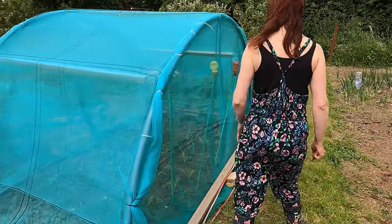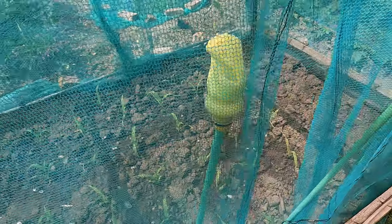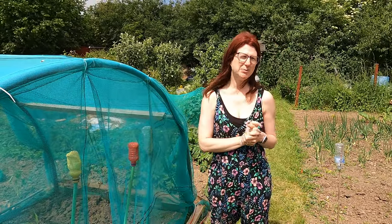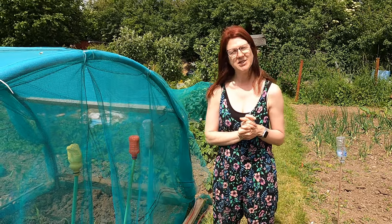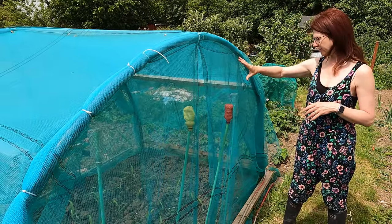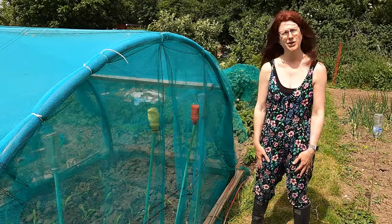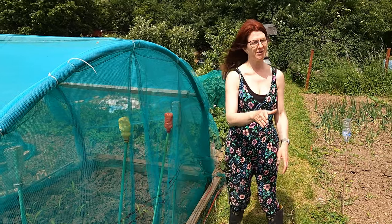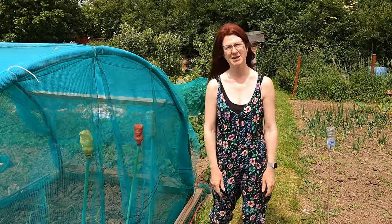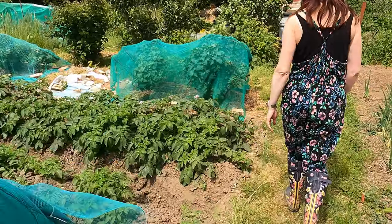I've put my corn in here under cover to keep squirrels or badgers away — there's much debate on the allotment about what wild creature does it, but basically the humans don't get to eat much of it. A few people have started putting theirs in enclosed covers like this. I've weighted it all around, and once the plants really start to grow I'll make sure it's more secure. I'd quite like to eat quite a bit of it myself!